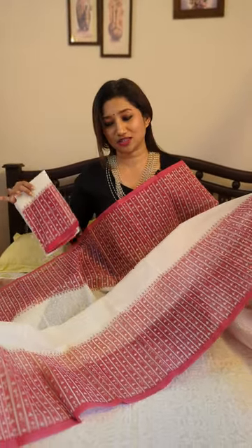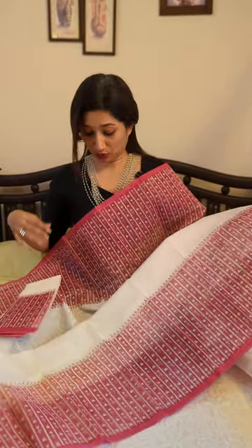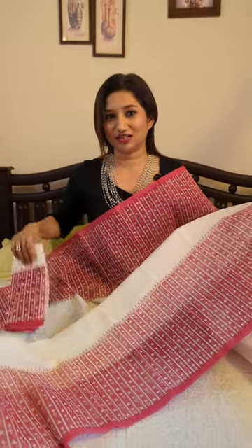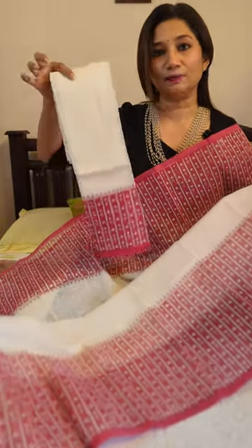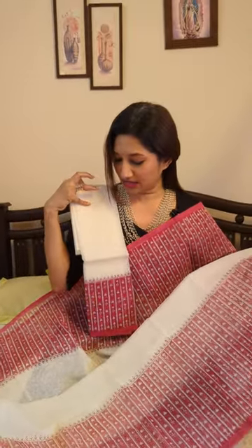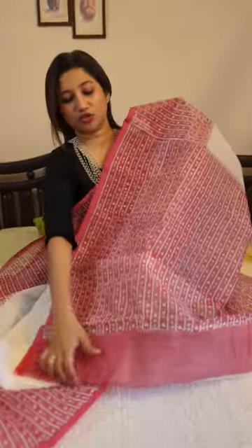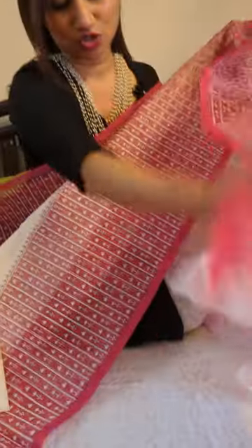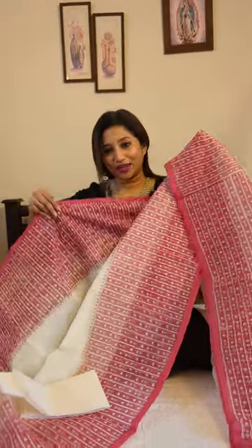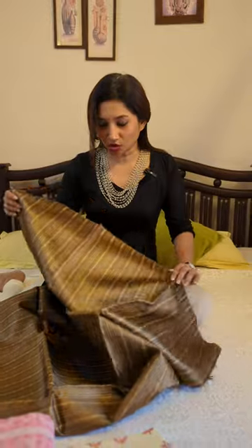Those of you who love big borders, this can definitely be a grab — not just for Christmas, it can be a beautiful drape for your daily casual wear. Team it up with beautiful pearls like I'm wearing and it will definitely look beautiful. The blouse piece is matching to the print and colors, with the same self designs on the body and a big border. The palla is also matching to the borders with the same print and styling. Here is my first beautiful hand-pick in white and red.